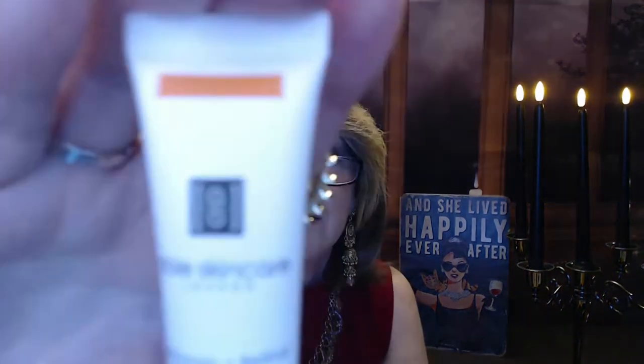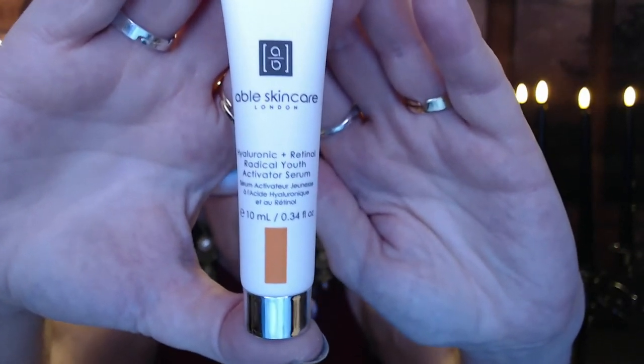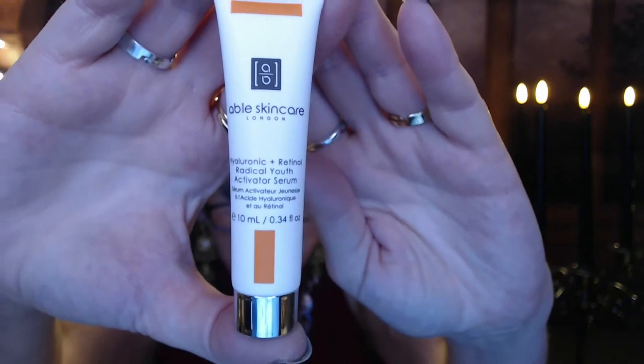This other one they put in here looks really good too. It's Anable Apple Skincare — a hyaluronic and retinol radical youth activator serum. It says these two skin-smoothing heroes, retinol and hyaluronic acid, work together to dramatically plump the skin and minimize the look of fine lines and large pores. You massage a pea-sized amount onto clean skin morning and night, and wait two minutes for the formula to absorb before applying moisturizer. It has a little seal on it, so I'm going to enjoy using that.